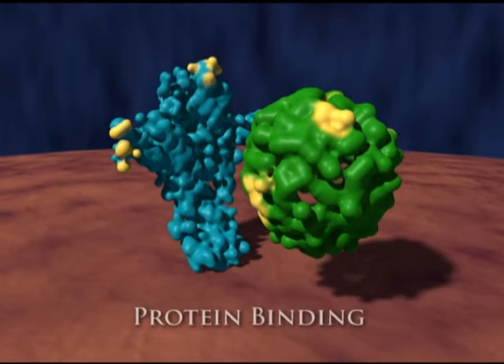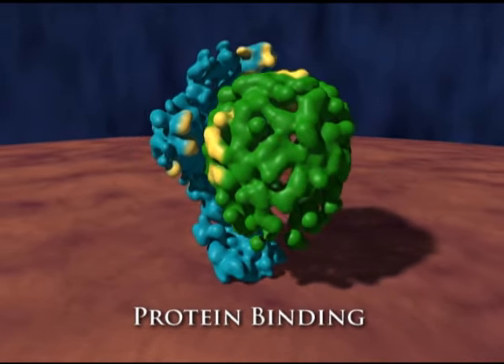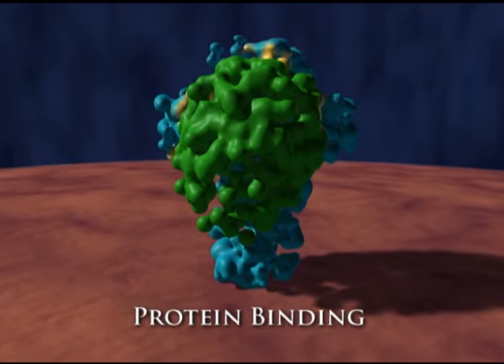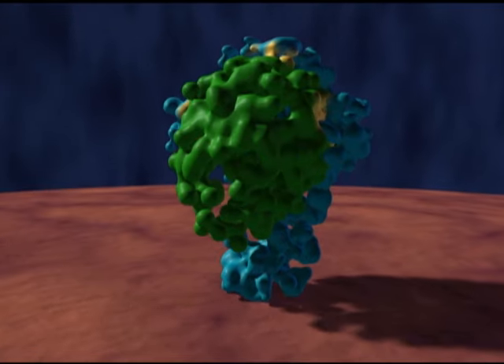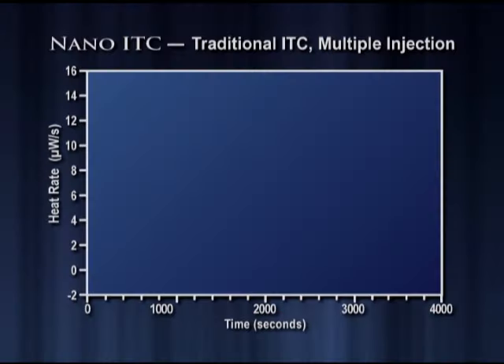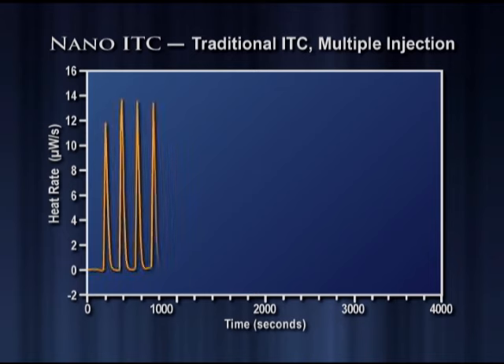The determination of protein ligand binding is critical to understanding protein structure and function. Using the Nano-ITC, binding constants can be directly measured and quantified through multiple injections.